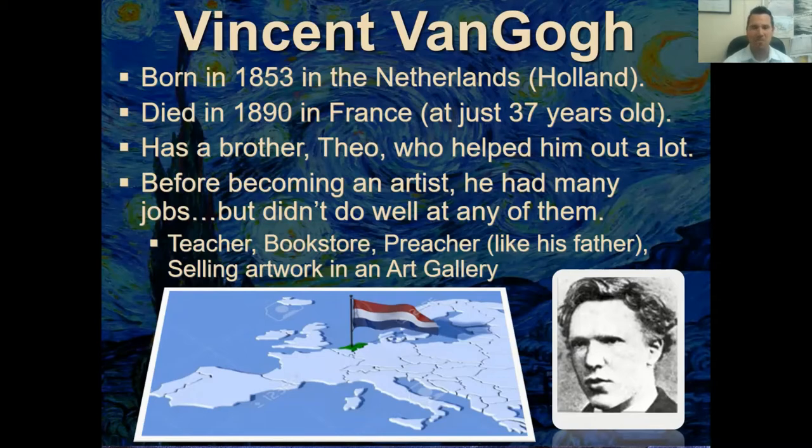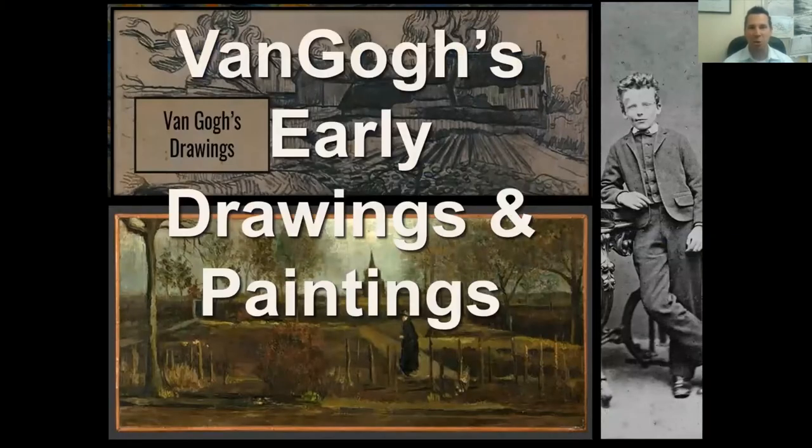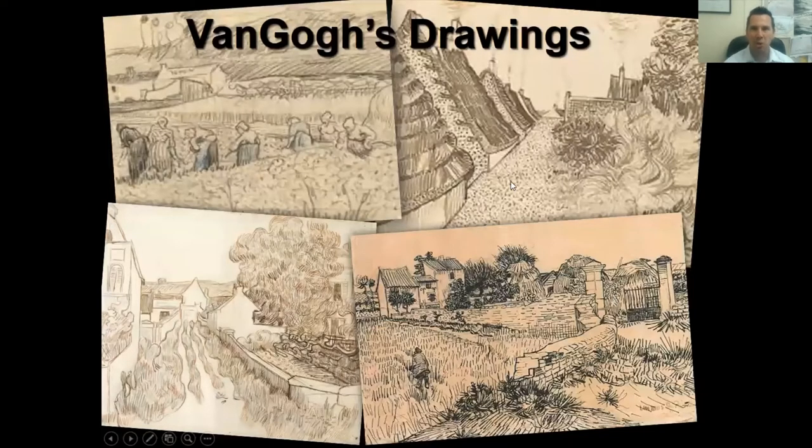Here are some of Van Gogh's early drawings and paintings. First, I'd like you to look at this photograph of Vincent van Gogh when he was maybe 11, 12, 13 — the camera had just been developed, so it was really exciting to get photographs taken. Here are some of his early drawings. You can see the swirling patterns he used to show movement and the short little lines, like he later did in his paintings with short brush strokes.